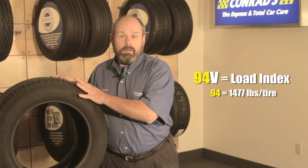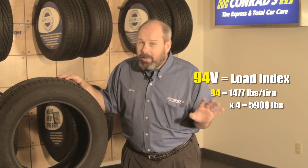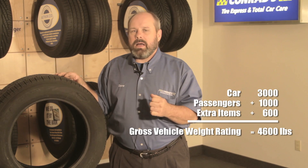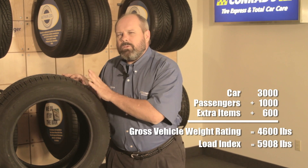So if you've got four of these tires mounted, set at 35 PSI, the set of tires will carry 5,908 pounds. Now, that may sound like a lot of weight, but if your car weighs around 3,000 pounds, and you put five average adults inside — that's close to about 1,000 pounds of human beings — and add some luggage in the trunk, maybe another 500 or 600 pounds, all that added together gives you a total weight of around 4,600 pounds. That's called your gross vehicle weight rating.